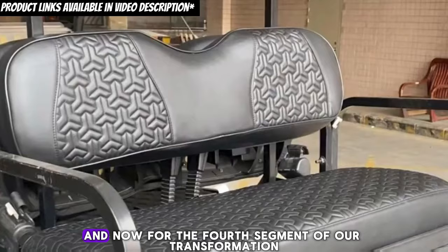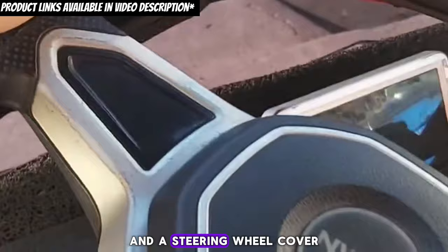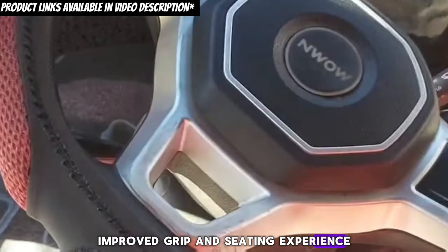And now for the fourth segment of our transformation: Comfort and Style. Enhancing comfort and personalizing your cart's interior can be achieved with custom seat covers and a steering wheel cover. These additions not only offer a fresh look, but also provide improved grip and a better seating experience.